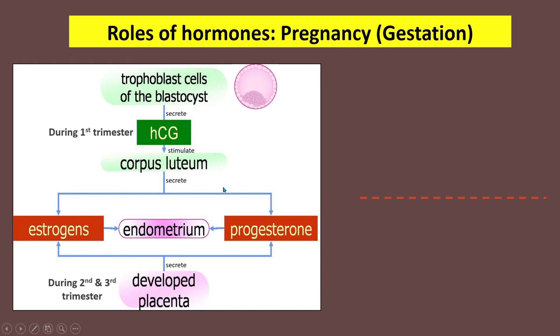During pregnancy or gestation, the endometrium wall should be thick to support the development of the embryo and fetus. The hormones that maintain the thickness of the endometrium are HCG, estrogens, and progesterone. During the first trimester, the trophoblast cells of the blastocyst will secrete HCG, which then stimulates the corpus luteum in the ovary to secrete estrogens and progesterone, maintaining the thickness of the endometrium.